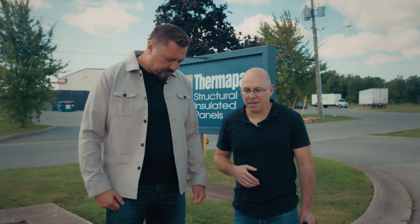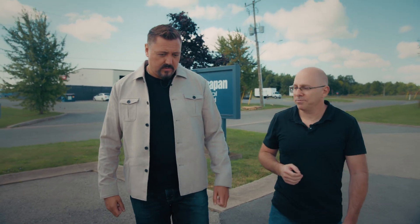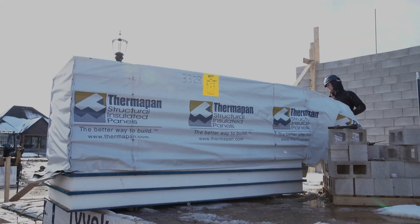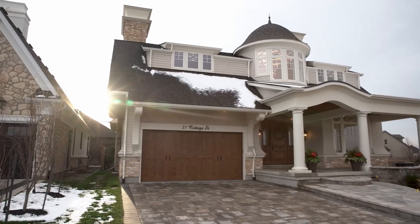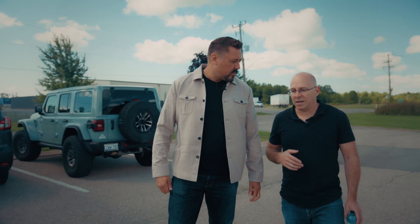Thermapan is the oldest manufacturer of SIPs in the world. We started making SIPs back in 1980. We do SIPs for wall applications, floor applications, roof applications, and foundation applications. So any type of building aspect, SIPs can be used.